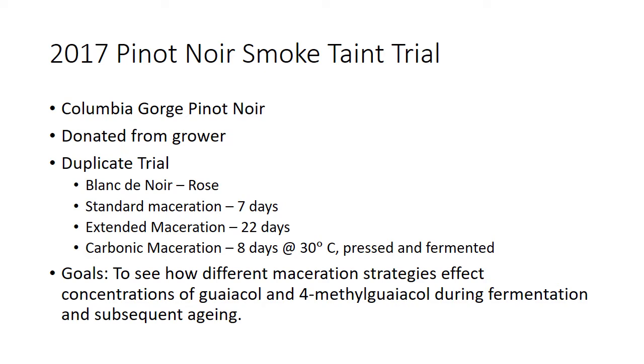This was a duplicate trial. We did multiple macerations and tried different ways of approaching this. One treatment was rosé — we pressed right away and got it off the skins immediately. Then we did a standard maceration for seven days on skins. Then an extended maceration for 22 days. And then a true carbonic maceration where we hand-laid the fruit into barrels, layered with CO2, put a heater underneath a tarp over the top, held it at 30 degrees centigrade, then pressed and fermented afterwards.